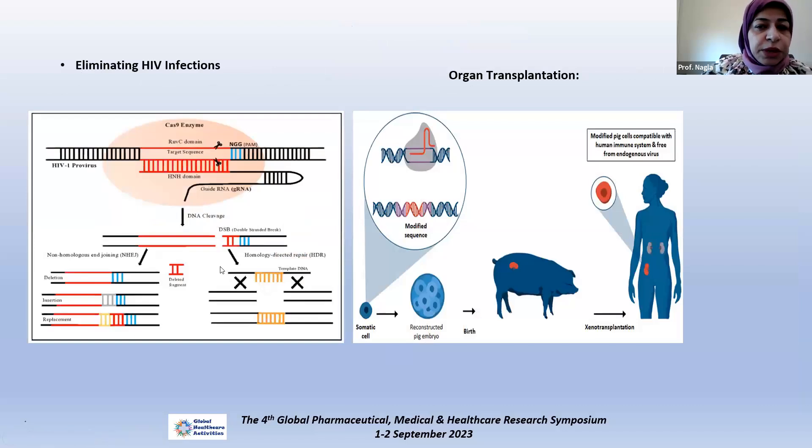Another application is HIV elimination — this is very recent research showing that HIV infection could be eliminated from human cell lines and has also been successfully eliminated from experimental animals, which may be a very promising future cure for the disease. Gene editing may also help in improving xenotransplantation by modifying genes in pig tissues to make them more compatible with human tissue, increasing the availability of transplantation organs.